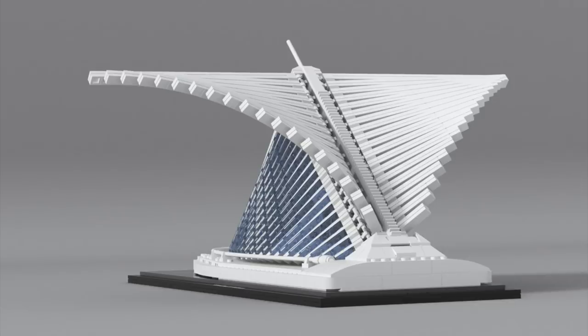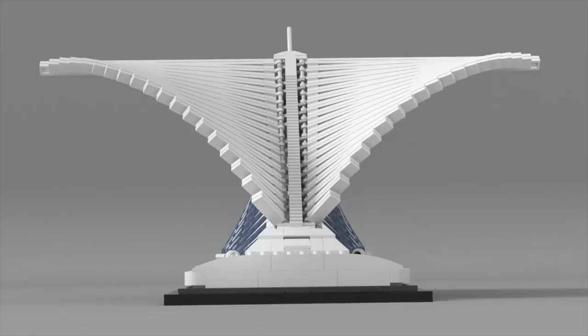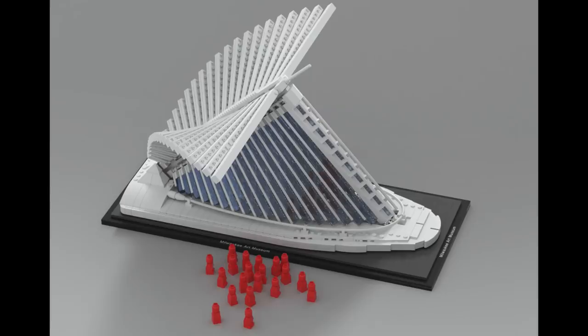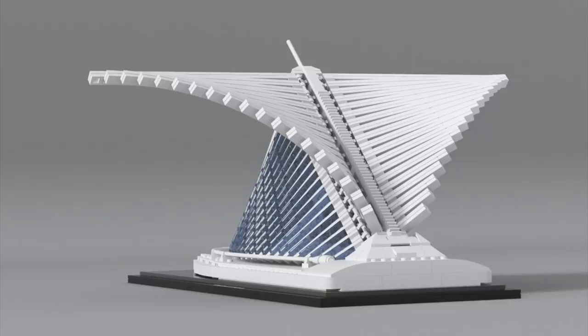Finally, we've got the Milwaukee Art Museum. This unique building was originally designed by architect Santiago Calatrava and features a really unique curved design. The project's designer did a really nice job capturing this unique shaping, and it would make a cool addition to your other LEGO architecture sets. While a lot of micro-scale architecture sets make it to the review round, I don't believe we've seen one make it through — so I'm very curious to see.